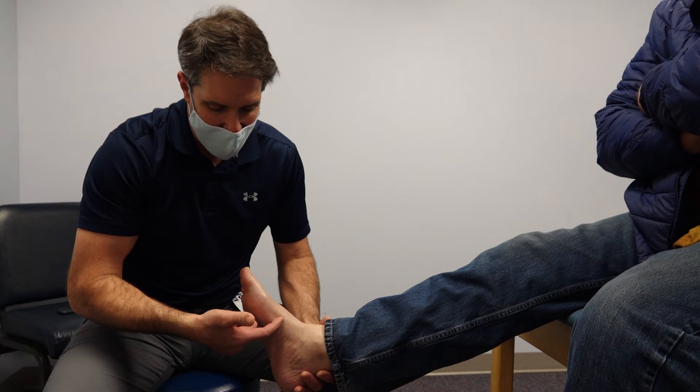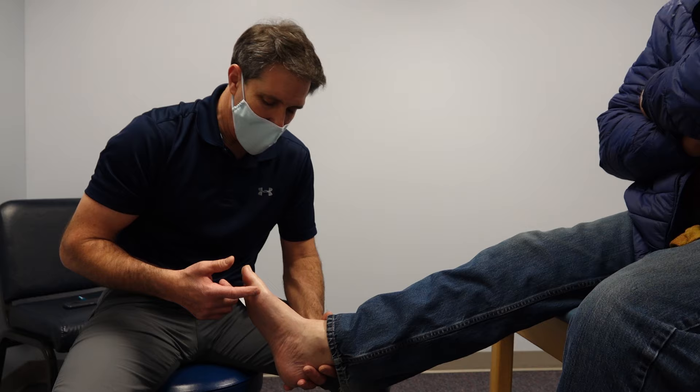So that is a classic case of Hallux Rigidus and how we treat it. If you have any questions, please leave those questions down in the show notes of this video, and again, thank you for watching OrthoEvalPal.